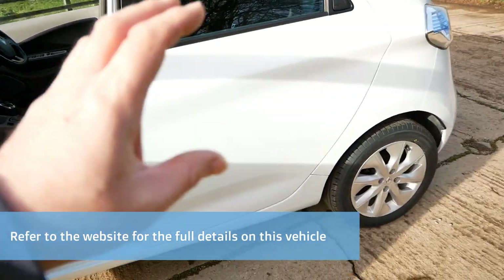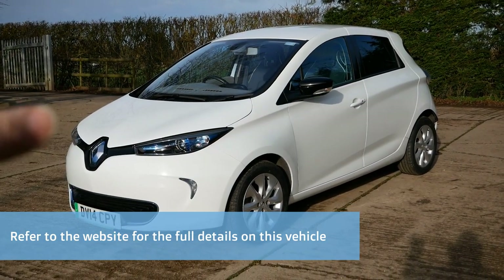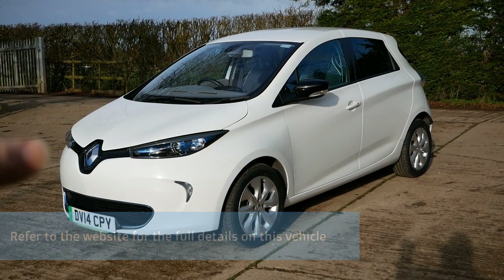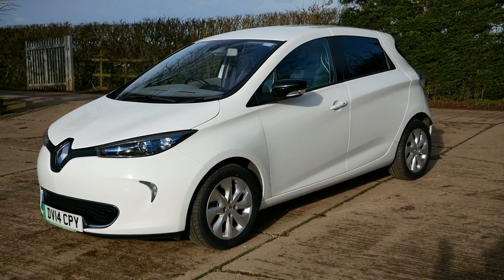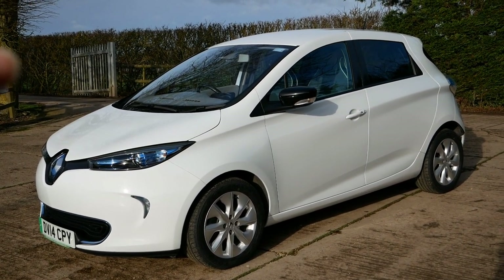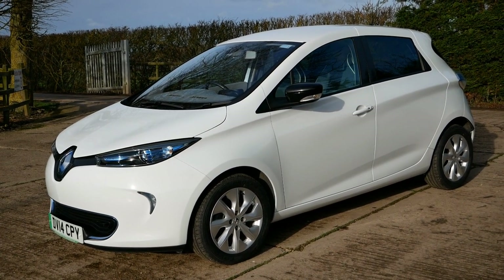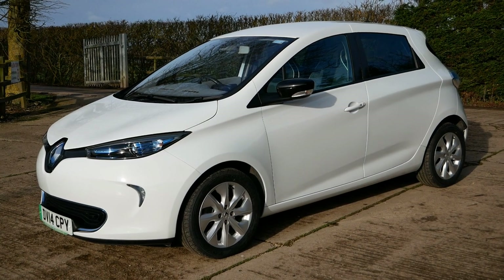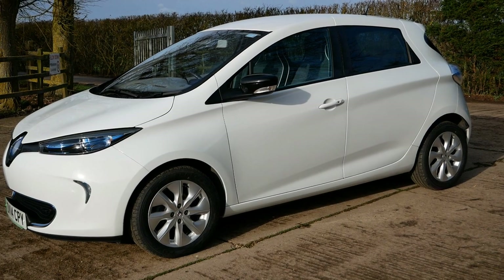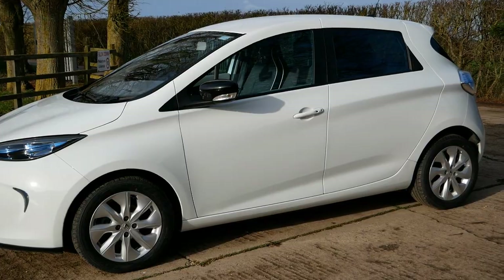To recap: this is a 22 kilowatt-hour Zoe with the rapid charge motor, so it's got 43 kilowatt AC charging, and it's in exceptional condition. You're not going to find a Zoe as good as this — one owner, 11,000 miles, ready to go. If you're interested, give me a call or email. I can deliver anywhere in the country on a flatbed or trailer, and it will arrive fully charged and ready to use.